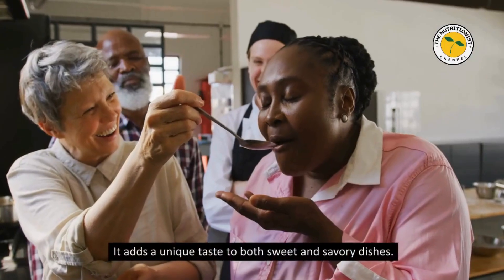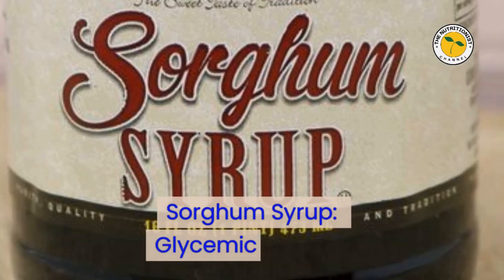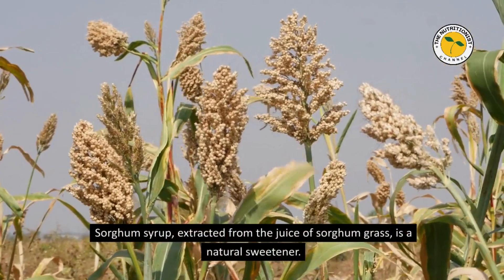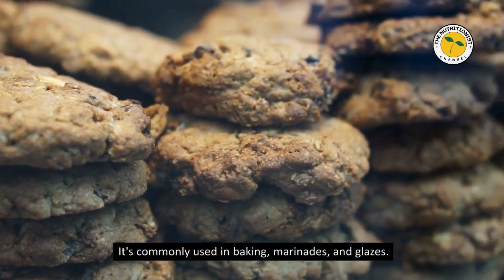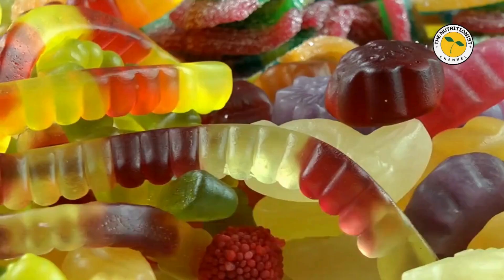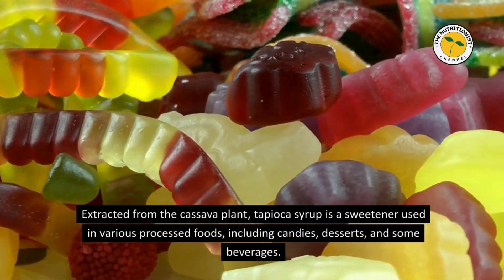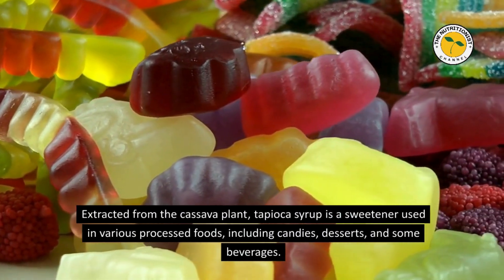Sorghum Syrup — Glycemic Index 50. Sorghum syrup, extracted from the juice of sorghum grass, is a natural sweetener commonly used in baking, marinades, and glazes. Tapioca Syrup — Glycemic Index 46. Extracted from the cassava plant, tapioca syrup is a sweetener used in various processed foods, including candies, desserts, and some beverages.